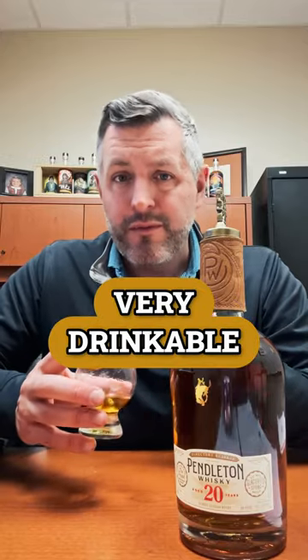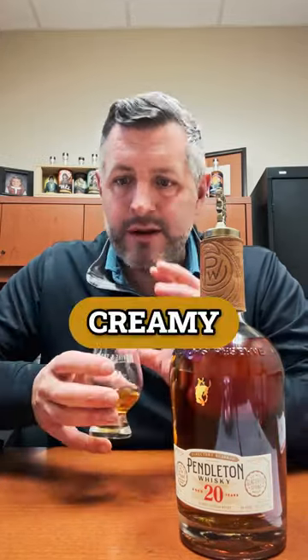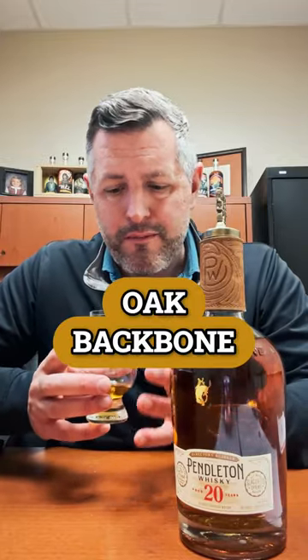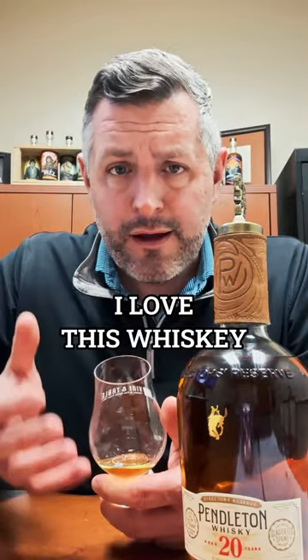So I love that combination. 80-proof, very drinkable, 20-year-old, smooth, creamy, but it has that oak backbone that just makes it fantastic. You get some citrus here, you get a pop of that nuttiness, you get that milk chocolate element. I love this whiskey.